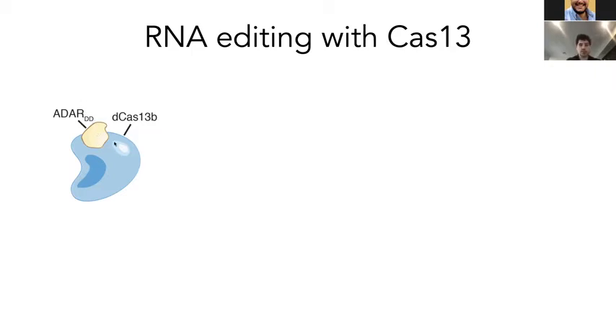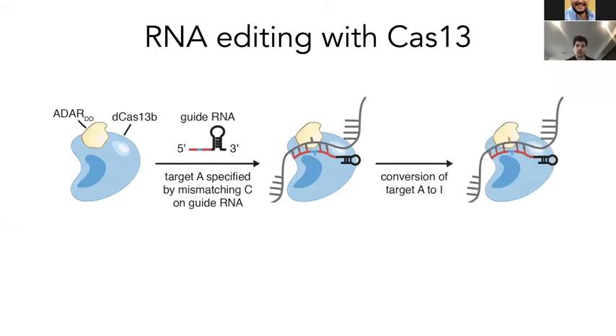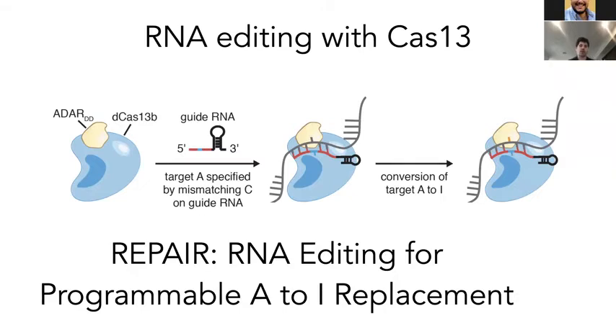We fuse the ADAR-DD deaminase domain with a catalytically inactivated Cas13b, and pair that with a guide RNA with a specific mismatch — a mismatched cytosine — to signify the targeted adenosine. This allows us to target a specific adenosine and the ADAR-DD domain will convert that adenosine to inosine. We call this REPAIR — RNA Editing for Programmable A-to-I Replacement.